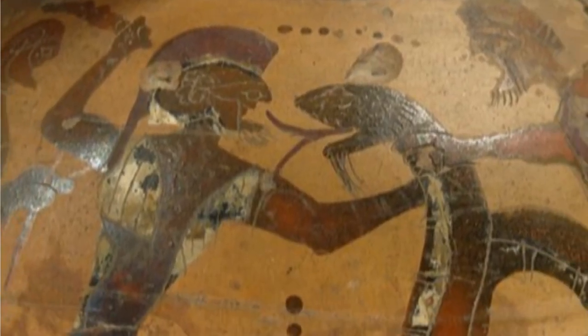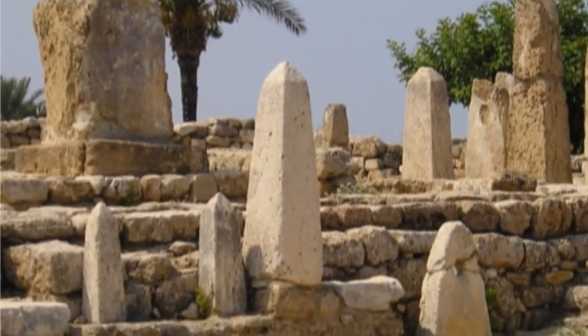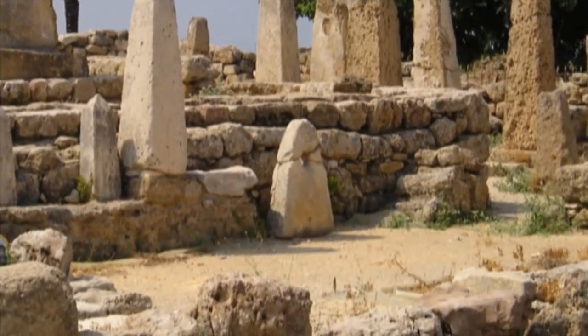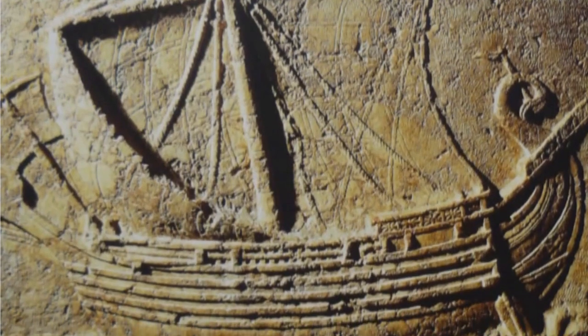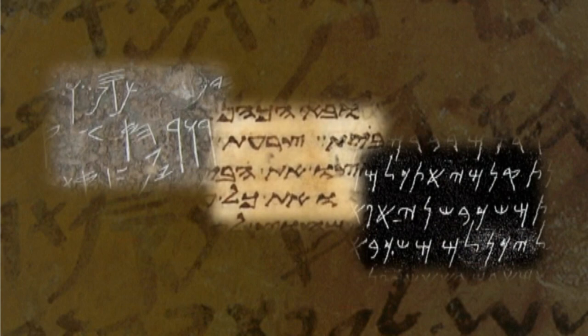The Phoenicians lived north of the land of Israel, centered around the biblical cities of Sidon and Tyre in modern-day Lebanon, between the sixth and third century BCE. The Phoenicians shared the same alphabet with the Hebrews and the Samaritans.